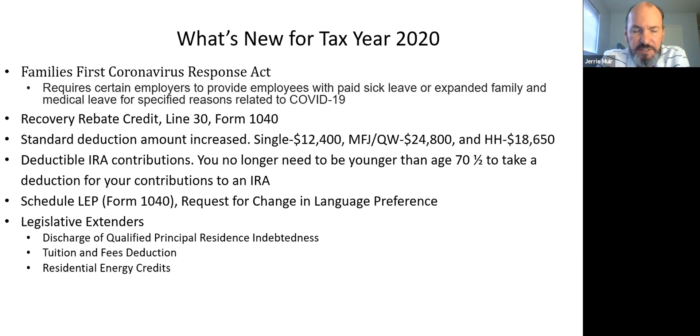Another extender is the residential energy credits. I see it from time to time on tax returns, but not a lot. We'll get into the details in a later session.